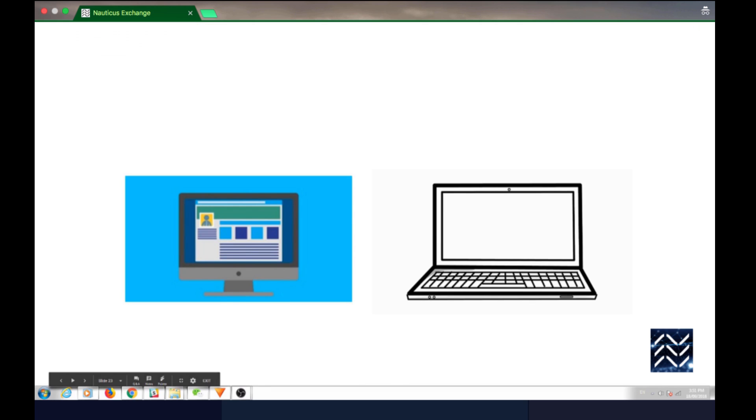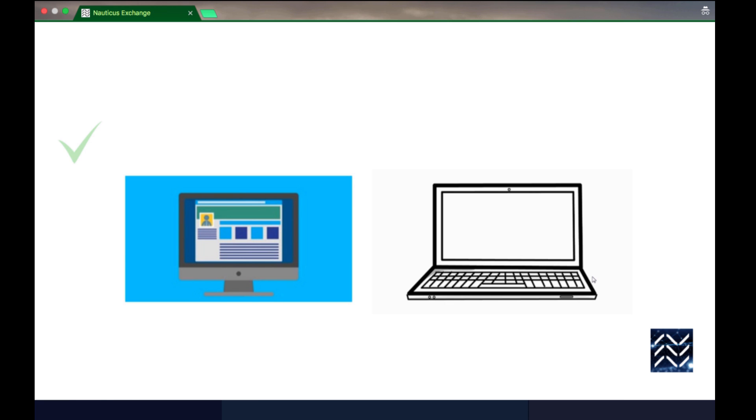Word of advice: KYC is a lot easier to do on a desktop or laptop computer. We're working on making it a lot easier on mobile with our forthcoming app, but until then please try and use a full-size device.